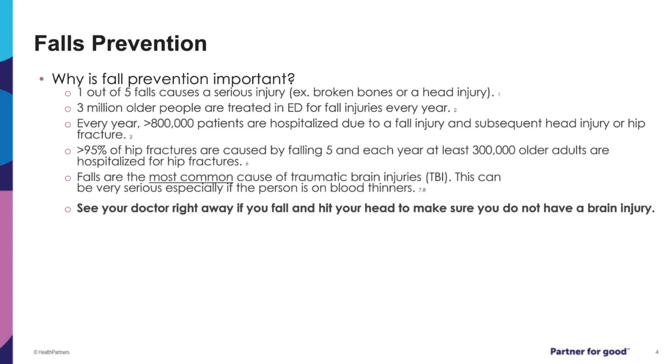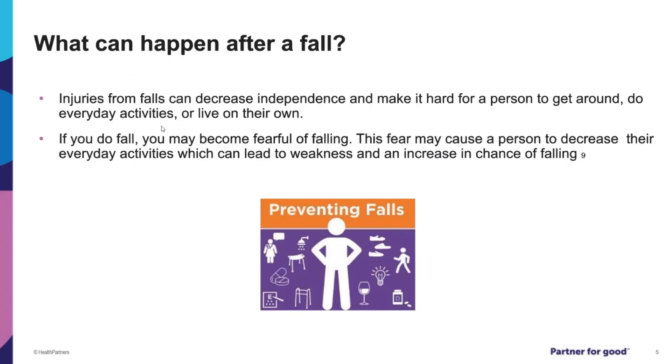See your doctor right away if you fall and hit your head to make sure you don't have a brain injury. The main point is that falls are more common than you would think and can lead to more complications on top of a stroke, slowing your recovery. Injuries from falls can decrease independence and recovery after stroke, and can also lead to a fear of falling, which can result in decreased movement.